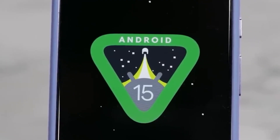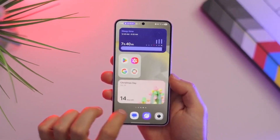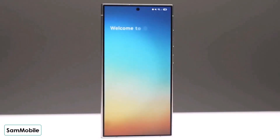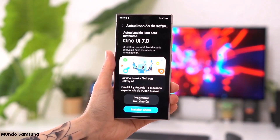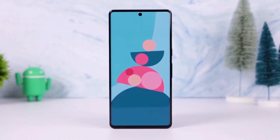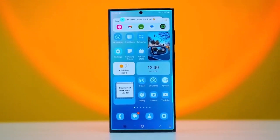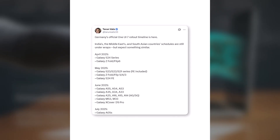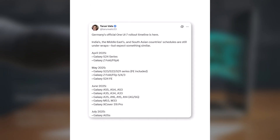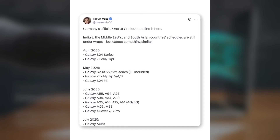We've got some exciting news for Samsung users today. Samsung has officially kicked off the One UI 7.0 rollout, and we've got the details on when your device will be getting the Android 15 update. Starting this Thursday, Samsung began releasing One UI 7.0 in several European countries, with Germany being one of the first. Thanks to a tip from Tarun Vatz on X, we've got access to what looks like Samsung's official rollout schedule for Germany, giving us good insights into what to expect over the next several months.